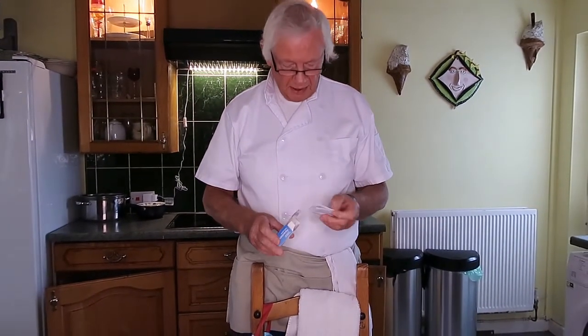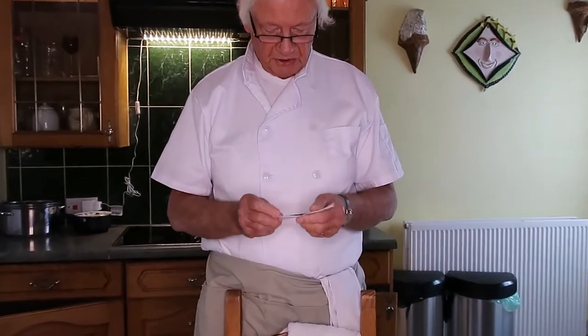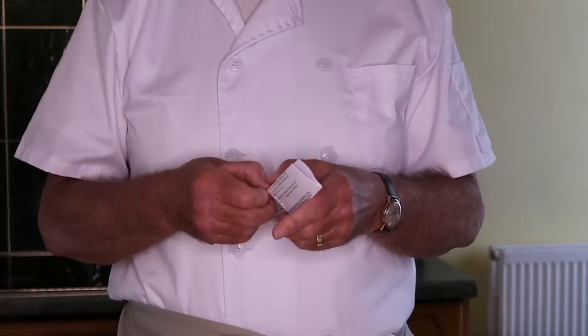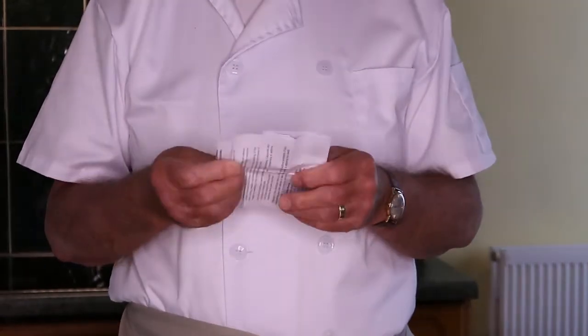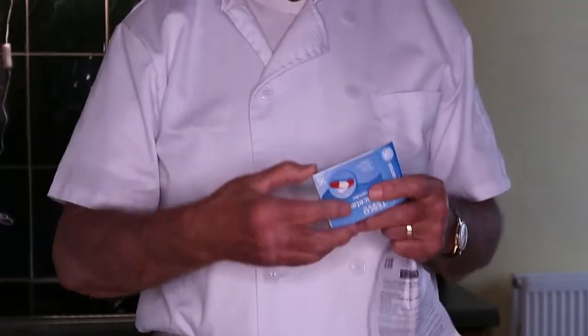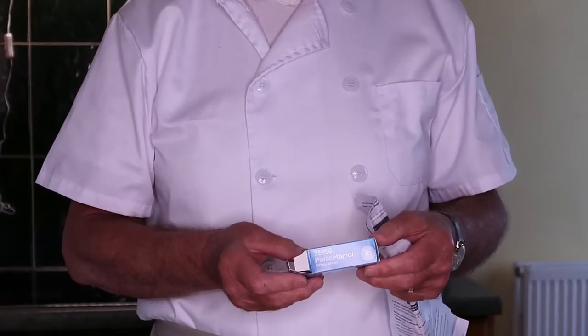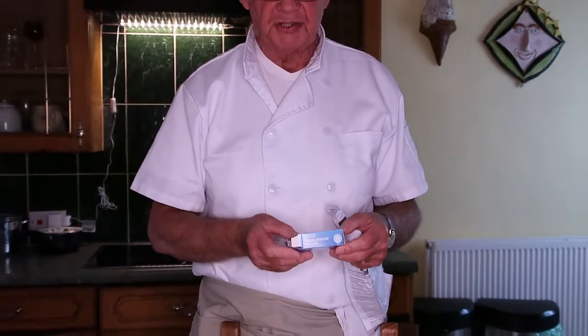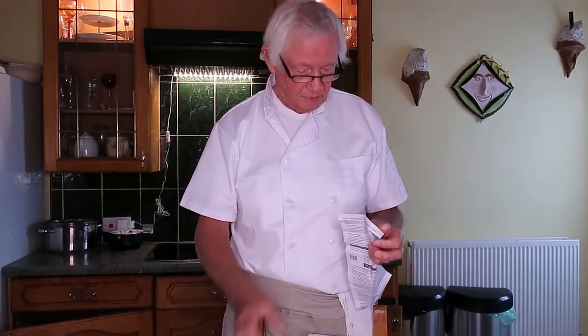So I took out the instructions - I mean, how many times do people actually take out the instructions on paracetamols to actually see what's in there? And there are no instructions, there are no ingredients on the box. No, there's nothing on the box whatsoever. It just says what you should take and what age you should take these tablets.